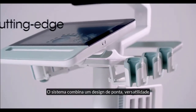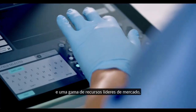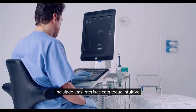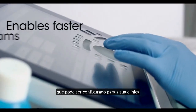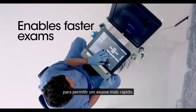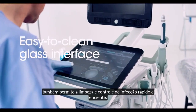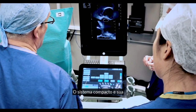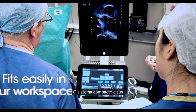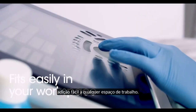The system combines cutting-edge design, versatility, and a range of market-leading features, including an intuitive touch-based interface that can be configured for your clinic to enable faster exams. The sealed-glass interface also makes cleaning and infection control fast and efficient, and the system's small footprint and maneuverability make it an easy addition to any workspace.